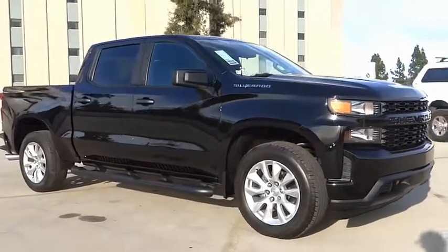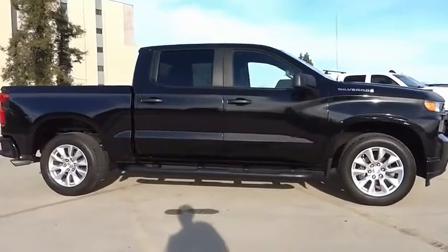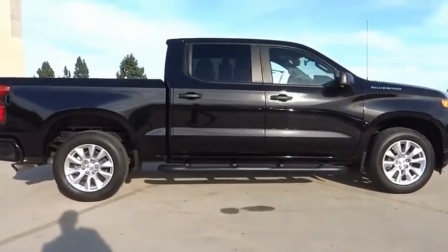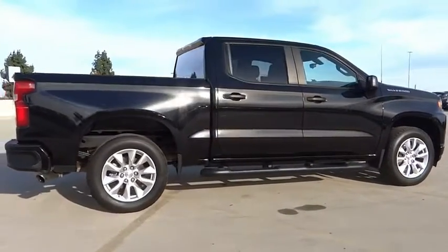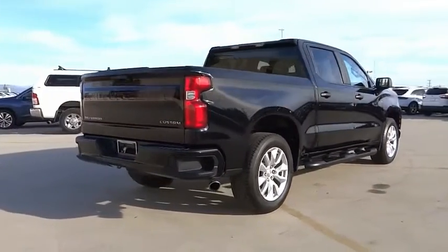Take a ride in the 2020 Silverado 1500. The Chevy Silverado 1500 has the lowest cost of ownership of any full-size pickup. This vehicle has less than 35,000 miles.